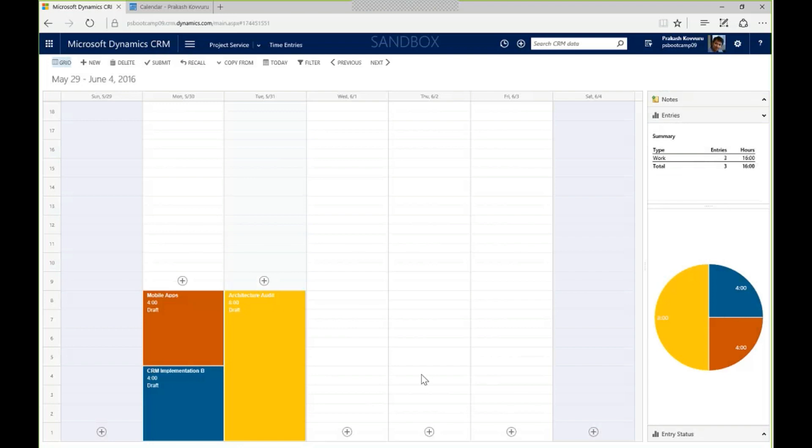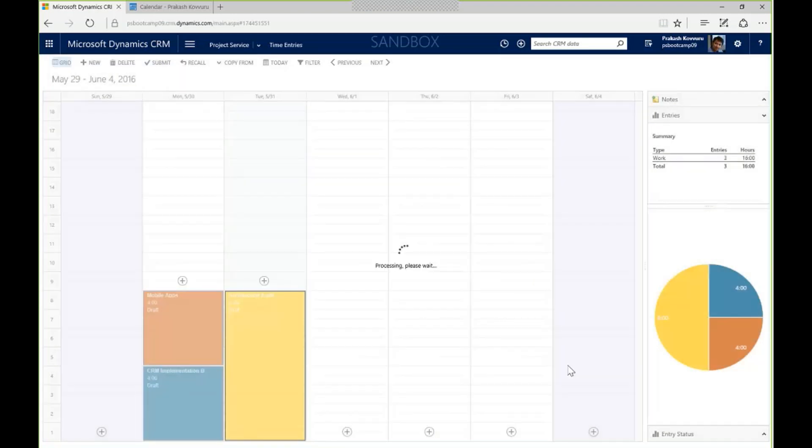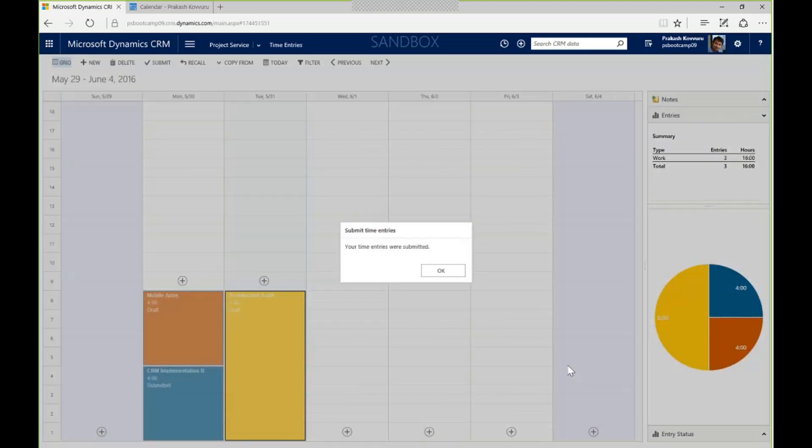At end of month, we need to push time through for billing cutoff. I can submit all time in one week, or if certain days need to be submitted independently, I can select those records and hit submit. It shows which time entries I've selected, and confirming pushes those right away into the approval process.